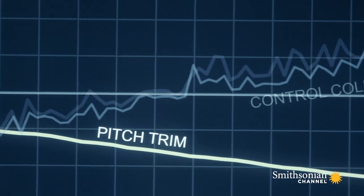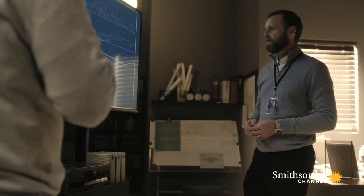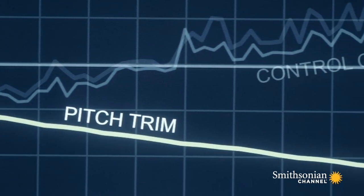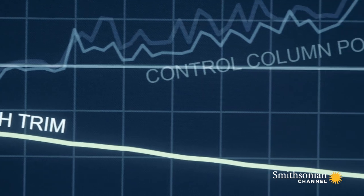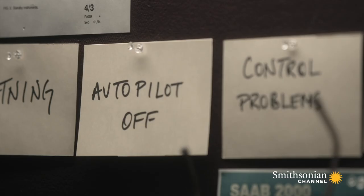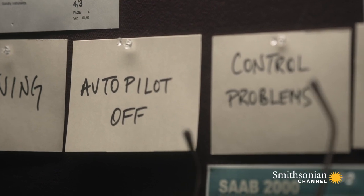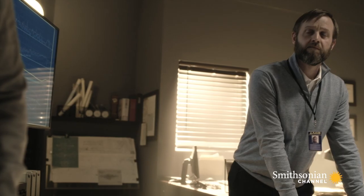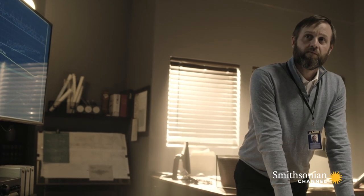Investigators make a puzzling discovery. Look at that — the elevators are trying to get the nose to pitch down instead of up. After the lightning strike, some unknown force was fighting the pilot's inputs to both the control column and the pitch trim. The crew said the lightning struck, the autopilot disconnected, and then they had control problems. Can we take a look at the autopilot data, please?